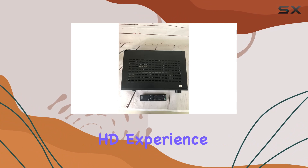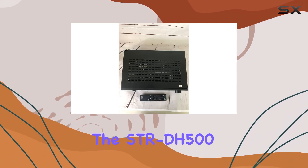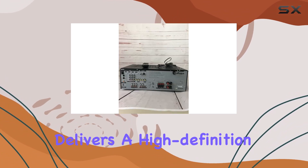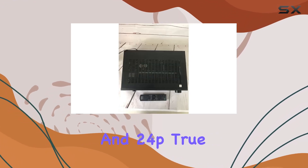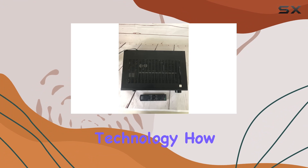Key features. HD experience: The STR-DH500 delivers a high-definition experience, supporting 1080p resolution and 24p true cinema video signal via HDMI technology.